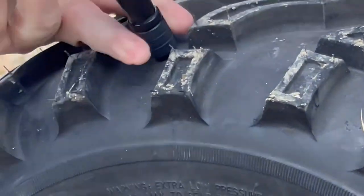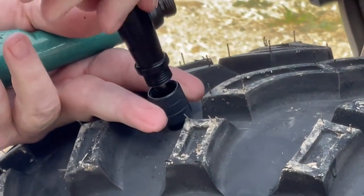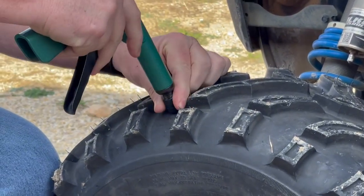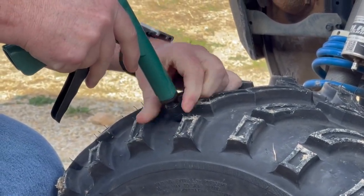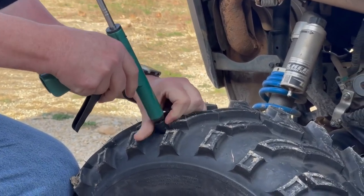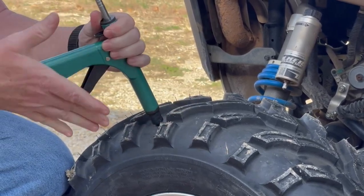It's always important to follow proper safety procedures when repairing a tire, and in some cases it may be necessary to seek professional assistance for tire repair or replacement. Additionally, it's important to ensure that the tire is properly inflated and balanced after a repair to prevent further damage or safety issues.